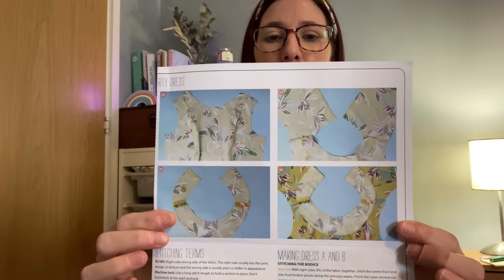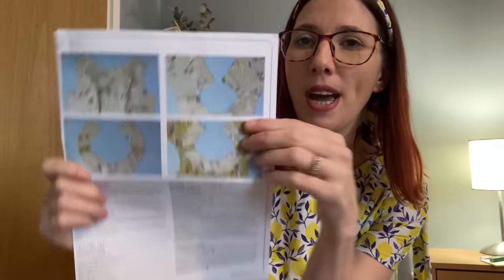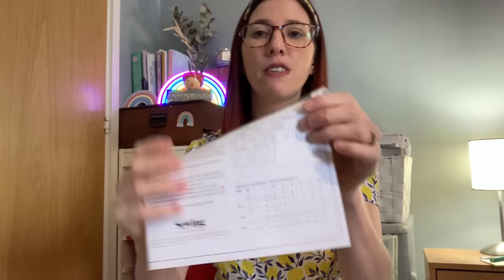The instructions are quite detailed for a free pattern — I was really impressed. There are colour photographs to help with the fiddly bits, cutting layouts, information on pattern markings, a glossary of stitching terms, and a section on which pattern pieces you need for different variations. It's broken down into stages, so if you've only got half an hour you can tackle one or two steps without getting muddled. It also includes finished garment measurements, which I really like.